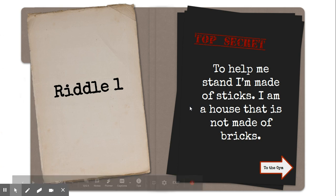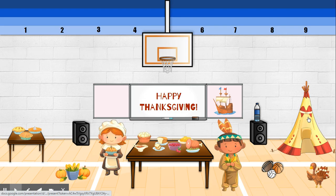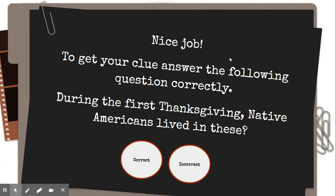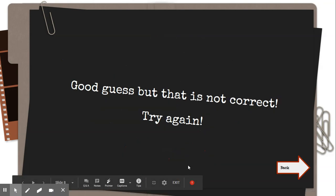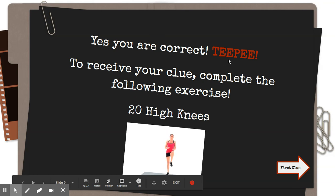The first riddle is: 'To help me stand I'm made of sticks, and I'm a house that is not made of bricks.' If you go into the gym, you'll see pictures of some things in the gym — what kind of house is not made of sticks? I'm sure most of you already guessed the teepee. If you click on it, it'll tell you 'nice job.' During the first Thanksgiving, Native Americans lived in these — a teepee is the correct answer.